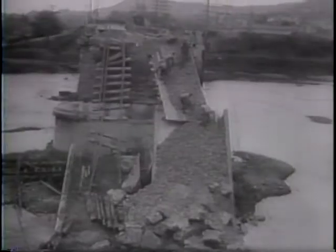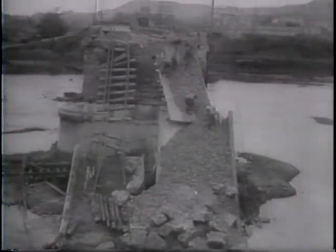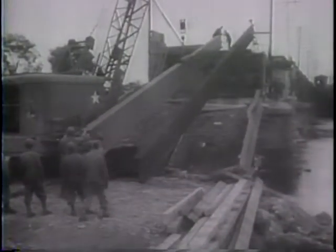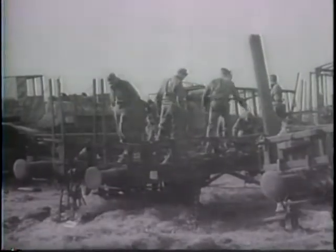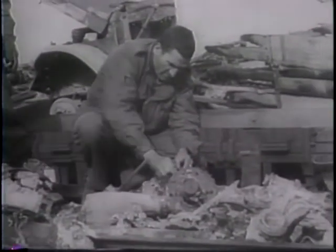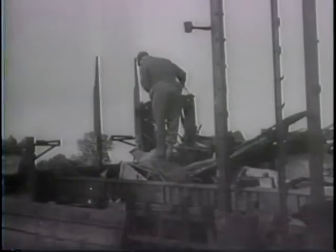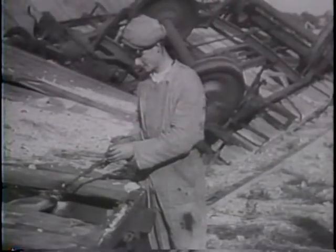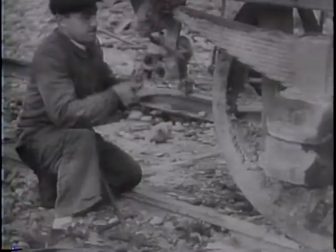Under the supervision of Army engineers, trained American salvage crews get on the job of rebuilding the railways. Working fast, these soldiers clear away the debris from dynamited bridges, swing new girders and supports into place. Nothing is thrown away that can possibly be used. The French understand how to make the most of what they have. From bolts and nuts to boxcars and locomotives, the work goes on.